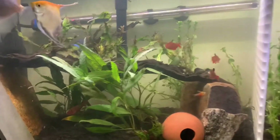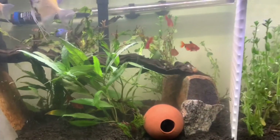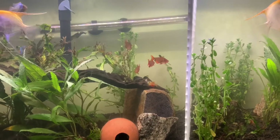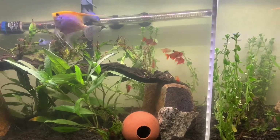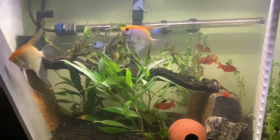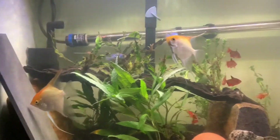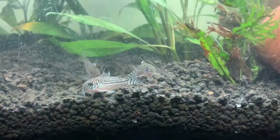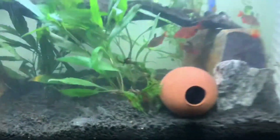I'm going to keep all the corydoras and everything for as long as possible — they don't really affect the angelfish breeding — but as they die off I'm not going to be buying more. I might get different community fish in the future, but as of right now I'm just going to keep what I have and wait for it to expire, so to speak, and take things from there.